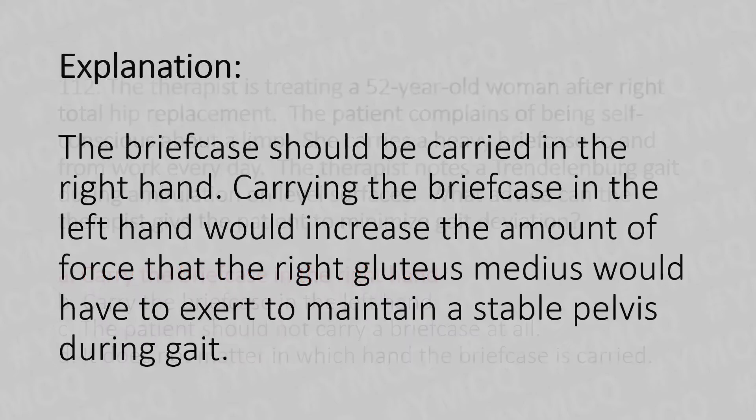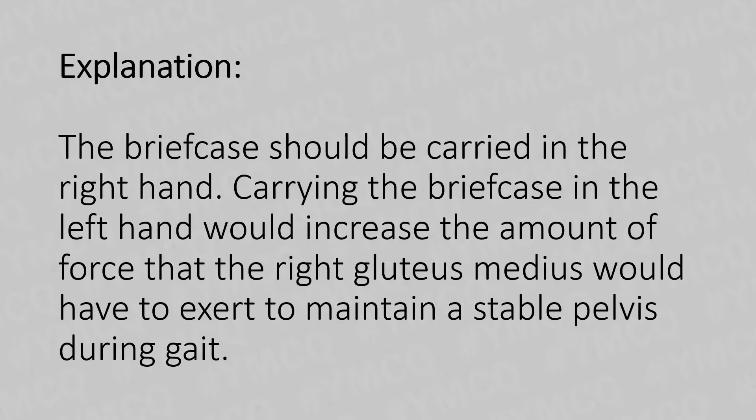The briefcase should be carried in the right hand. Carrying the briefcase in the left hand would increase the amount of force that the right gluteus medius would have to exert to maintain a stable pelvis during gait.